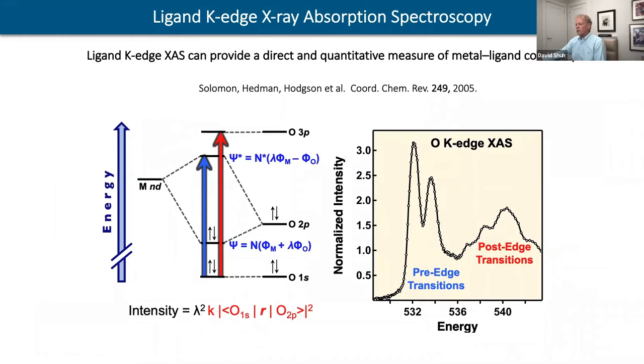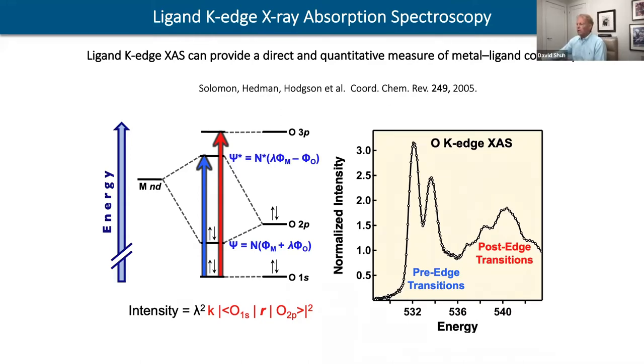One thing we really excel at is ligand K-edge X-ray absorption. I refer you to the article by Solomon, Hedman, and Hodgson as a great review, but we've translated that down to low energies. You can actually understand the transitions and extract the electronic structure — this is given by the ratios of the pre-edge transitions. We've taken advantage of this, starting with the oxygen edge, to examine the silicon K-edge XAS basis for these materials.